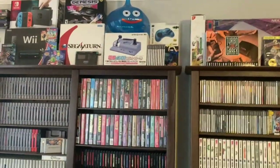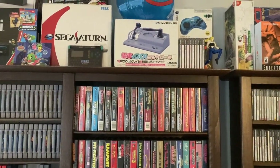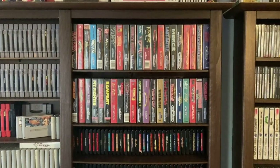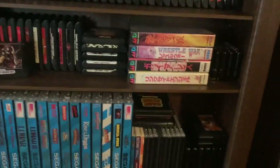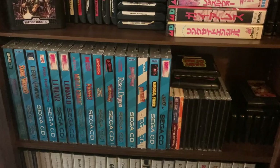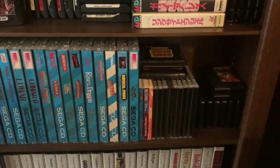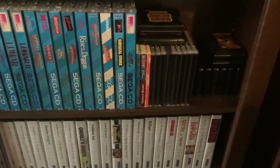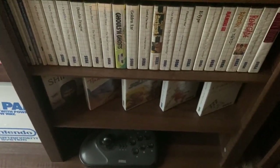Moving on we get to the Sega section. Right up top you can see system boxes and whatnot - those games next to the Sarah action figure are actually the Virtua Fighter CG Portrait Series discs. Right over here we have the Sega Genesis box stuff, and then underneath are all the cartridges along with some Mega Drive imports. Underneath that you can see some Sega CD games - the ones in regular jewel cases and the CD games that came in cardboard boxes; I just keep those boxes somewhere else. Next to that, 32X games, and underneath there's some Master System stuff and a Genesis stick.